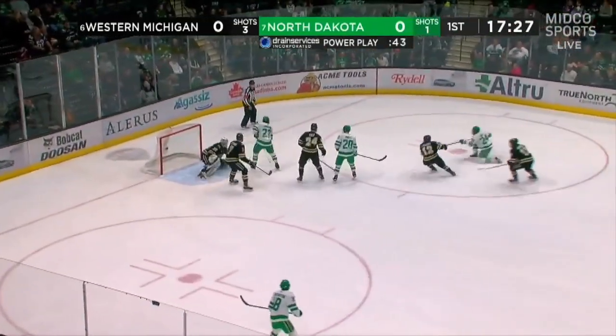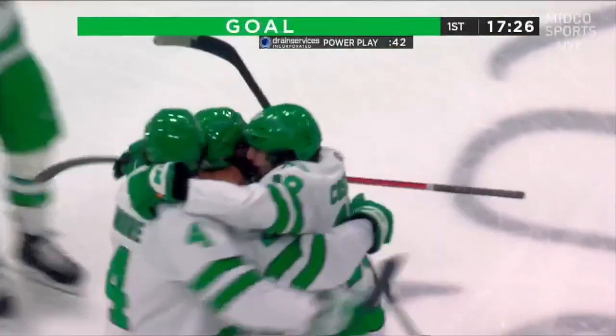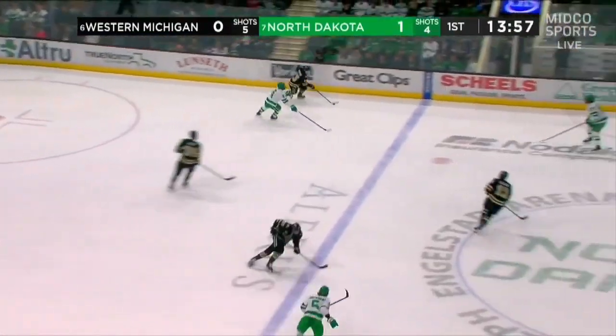Here's a chance now as Cooper Moore fires one in. The initial shot was blocked, but finds the back of the net. Six minutes gone here in the first. 1-0 North Dakota.